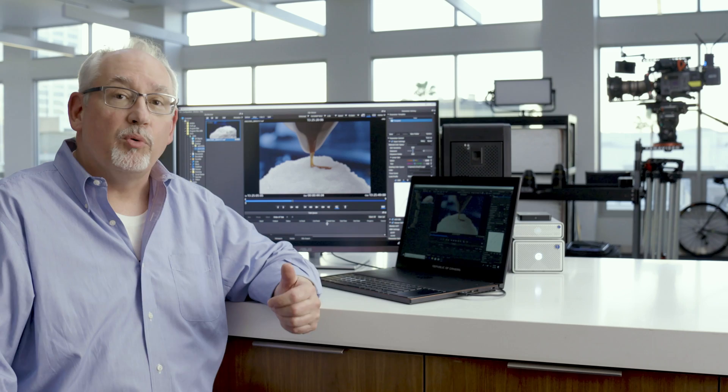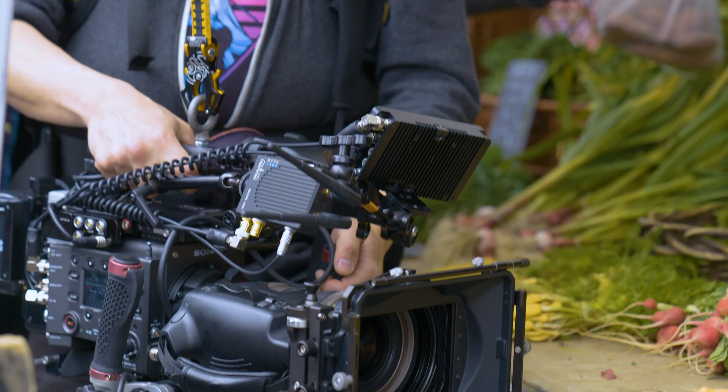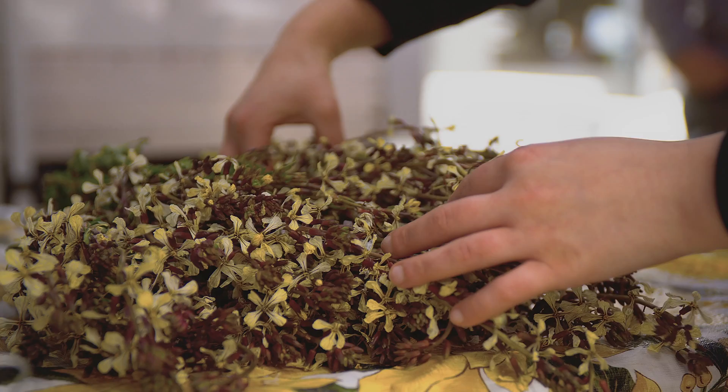It allows me to move data faster. It allows me to maintain 10-bit color clarity and the accuracy I need to do color-managed work on set. Thunderbolt connectivity allows artists, cinematographers, still photographers — anyone that works in technology — to utilize the Thunderbolt workflow.